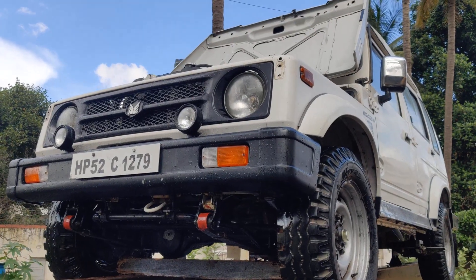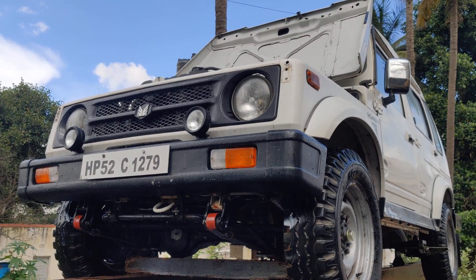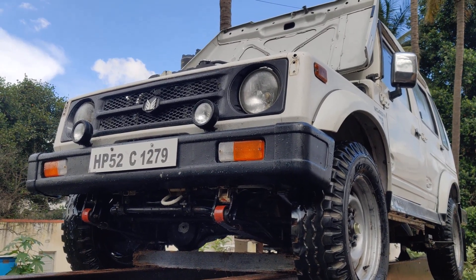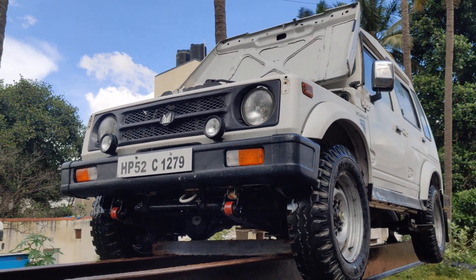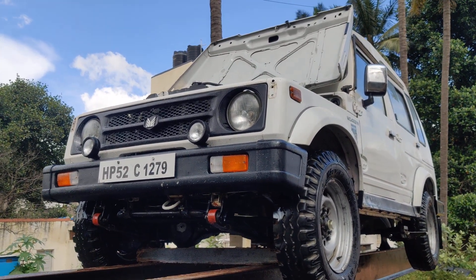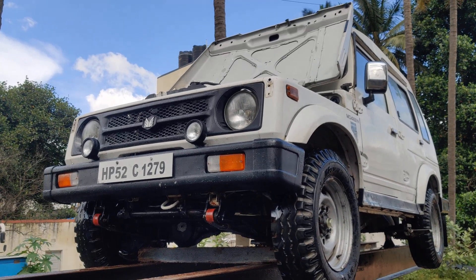If anyone is really interested to buy this vehicle, please contact us. This is an HP registered vehicle, valid till 2027. The price we are quoting is slightly above 4 lakhs, slightly negotiable. Please like and subscribe our channel.